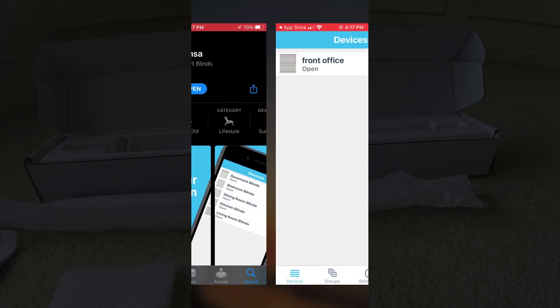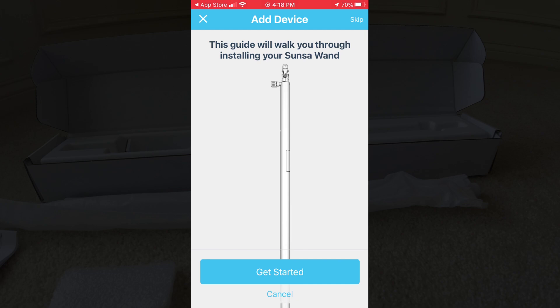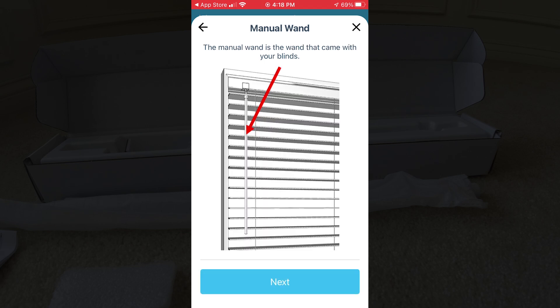When I was doing some preliminary testing, I went to set up something called front office and I was really impressed with the guides. I'm going to step you through it right now. I'm adding this device by hitting the plus in the upper right-hand corner. The guide comes up — there's a picture of the wand and it's asking us to get started. It takes you step by step through everything. First it says, 'before we begin, let's identify the different parts of your blind' — that's the wand, the spindle at the top, and the different spindle types.